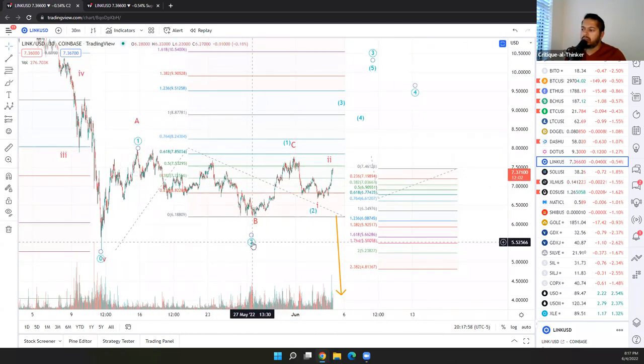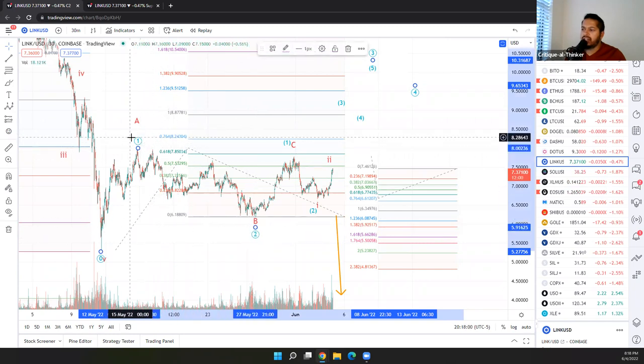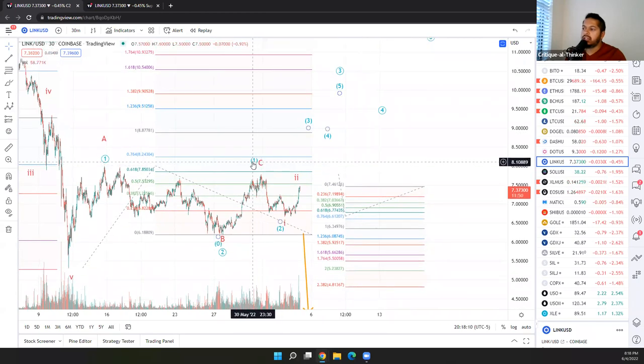And we presumably have a second wave down — an A, B, and a C. Looks convincingly like a second wave down. And we may actually have a nested 1-2 setup in here. You can see the lower degree numerals have parentheses instead — so you have a 1 and a 2.